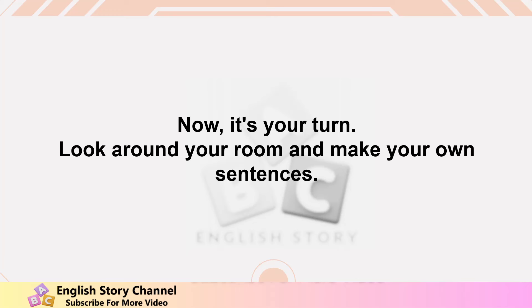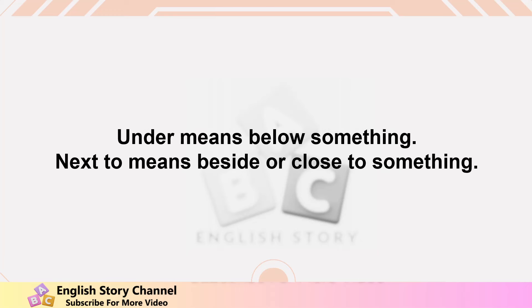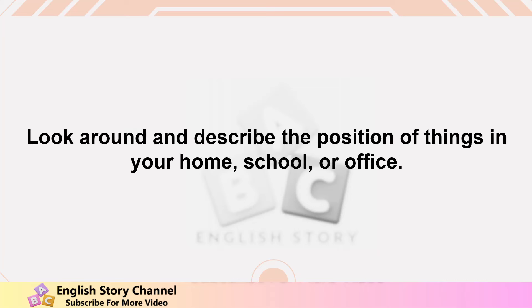Summary: let's review what we have learned today. 'In' means inside something. 'On' means on the surface of something. 'Under' means below something. 'Next to' means beside or close to something. Prepositions of place help us describe where things are. Practice using these words every day — look around and describe the position of things in your home, school, or office.